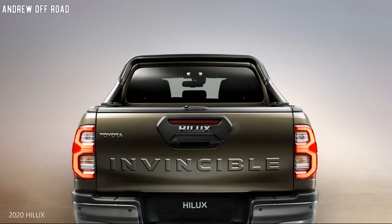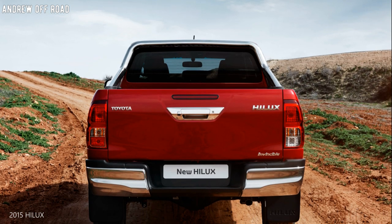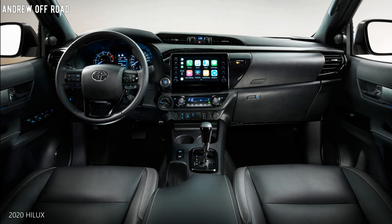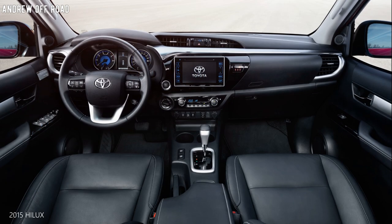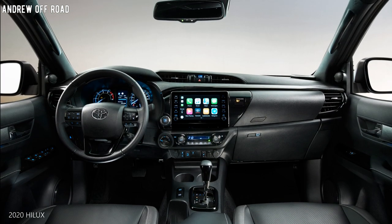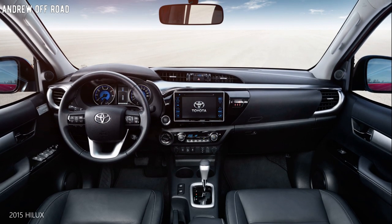The power output of the 2.4-liter diesel variant retains its current output. Inside, the updates aren't phenomenal — there's a new 8-inch touchscreen with Apple CarPlay, but safety features have also been updated for the mid-size truck.